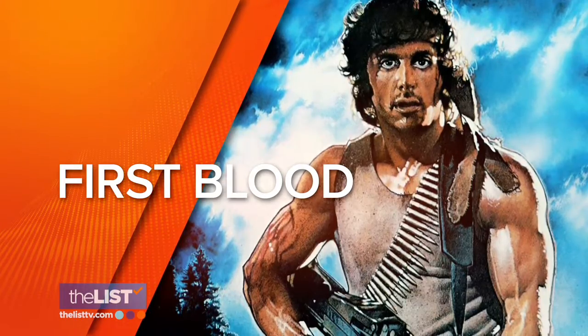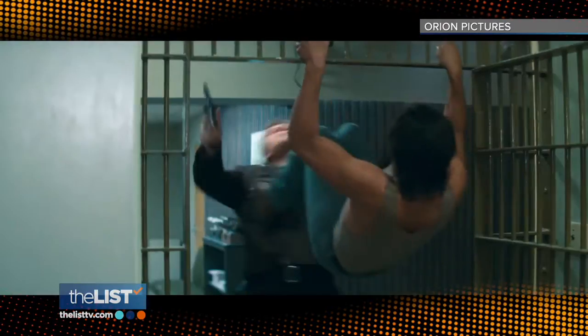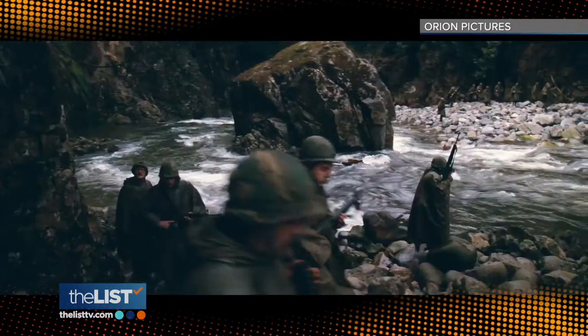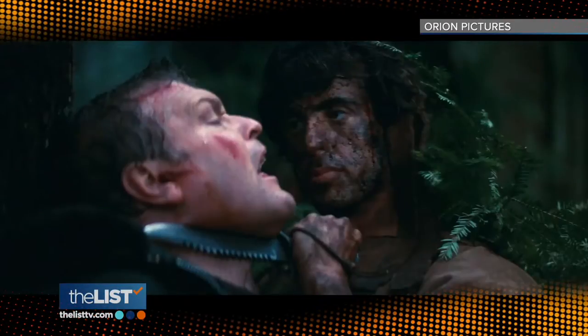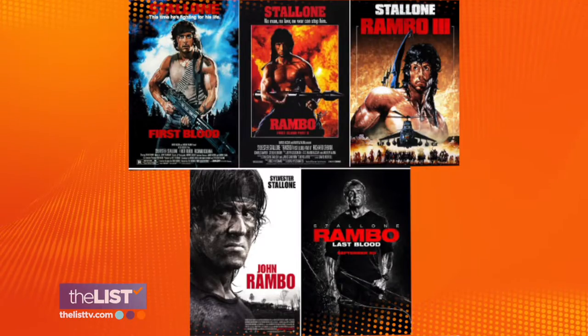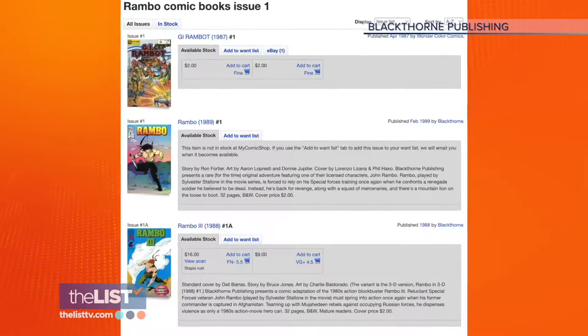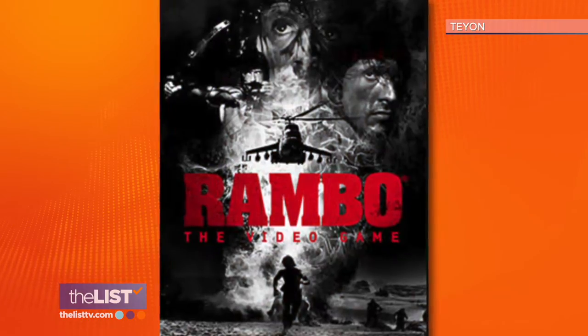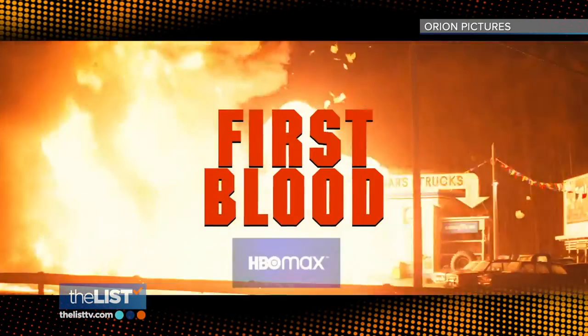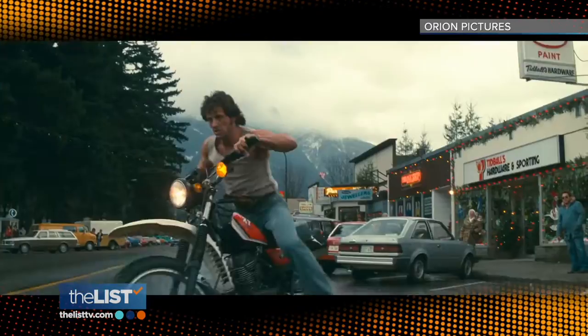And finally, First Blood. October 22, 1982 brought us First Blood — the story of a Vietnam vet who returns home to find that the fighting for him is just beginning. This smashing hit spawned a franchise consisting of four sequels, an animated television series, a comic book series, several video games, and an Indian remake. It was the first major American blockbuster released in China. First Blood is available on HBO Max. Celebrating the 40th anniversary of some iconic movies on the watch list.